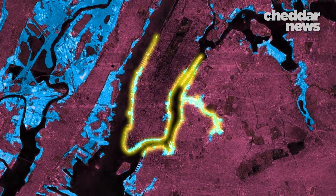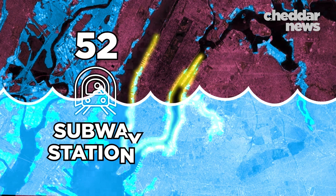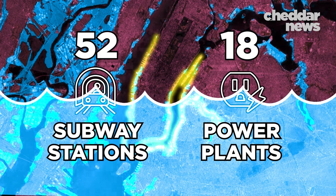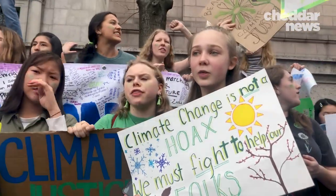By the 6-foot mark, the sea could swallow 20,000 acres of land, including 52 subway stations and 18 power plants. These projections spurred the city into action. New York has a plan to protect itself from rising seas. But is it enough?